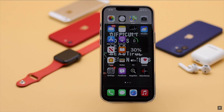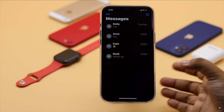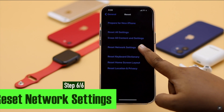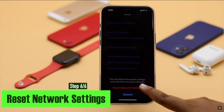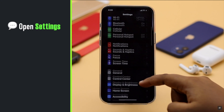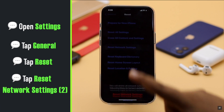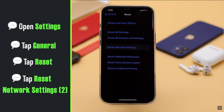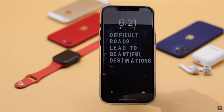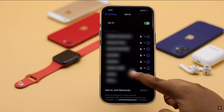If you travel a lot or switch to different networks all the time, your APN could malfunction and cause the problem. You can give your iPhone a Reset Network Settings — it will reset your APN and fix the issue. Launch the Settings app, go to General, tap Reset, then tap Reset Network Settings and confirm. Your iPhone will auto-restart and all network-related information will be erased, so you will need to re-enter them.